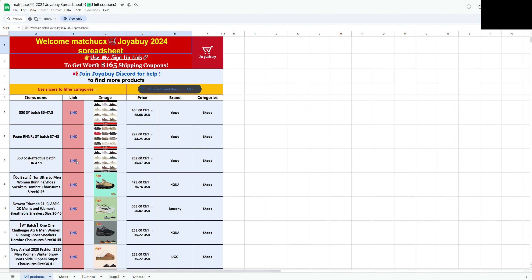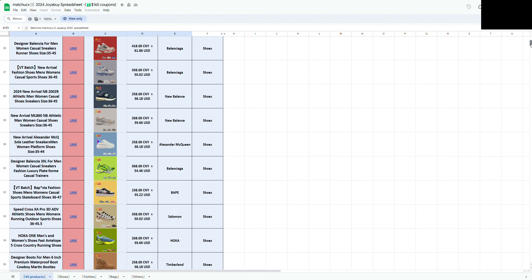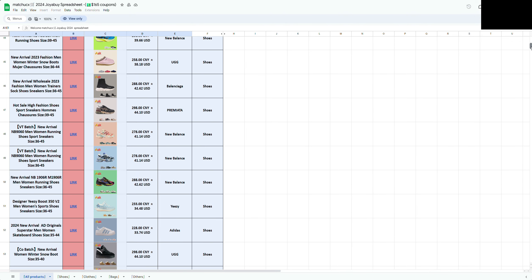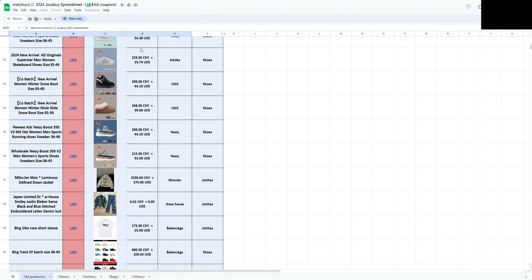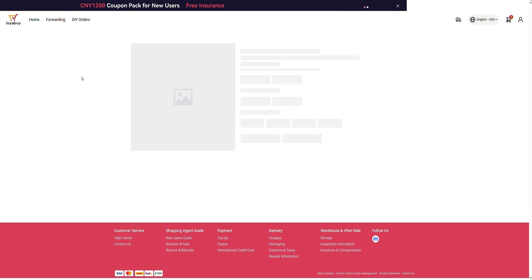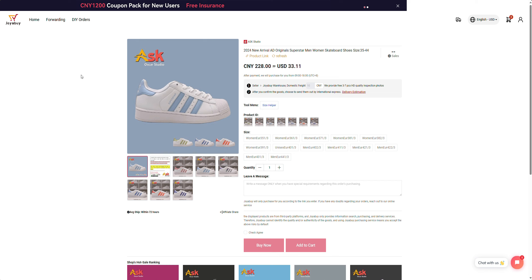What you do is select the link that you want, it will then load up the product. I will say some of these links do not seem to work — it's probably because when the website is found out they have to make a change to the links. If we click on that one there, let's see if this one loads up — which it does. So we've got a pair of Adidas Superstar trainers here, cost price in USD is $33.